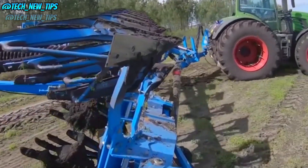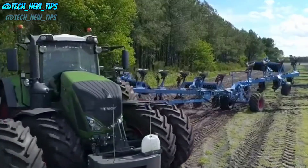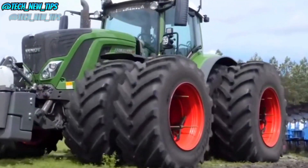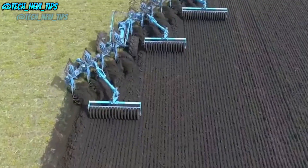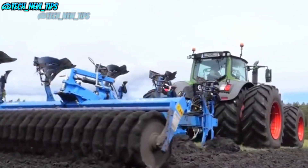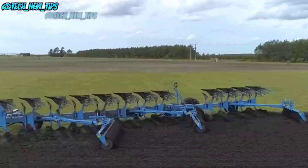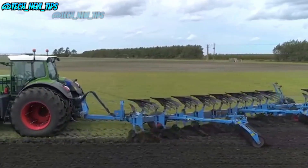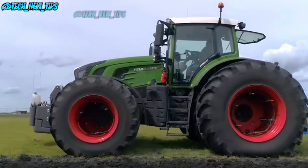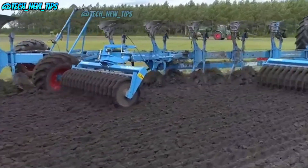Now let's talk about the reversible plow from Lemken. This thing is not your average plow. Lemken's been a legend since 1925 when they patented their first plow design, and they've been setting milestones ever since. It's built for precision, heavy-duty wear resistance, and maximum efficiency. Using this plow isn't just about turning soil — it's about maximizing yields and getting the most out of every inch of land. Talk about serious impact.